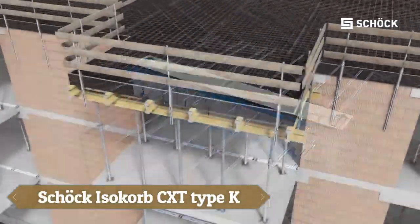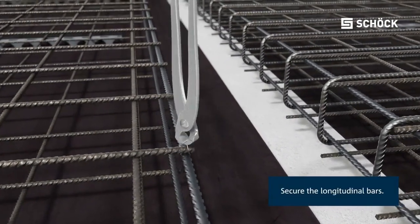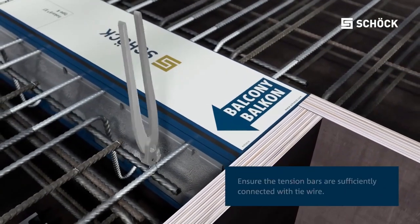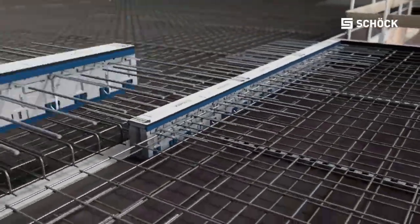The ISO-CORB CXT Type K represents the pinnacle of thermal separation technology for cantilever structures like balconies and canopies. Its primary function is to provide maximum thermal insulation, preventing thermal bridges and ensuring energy efficiency in buildings.